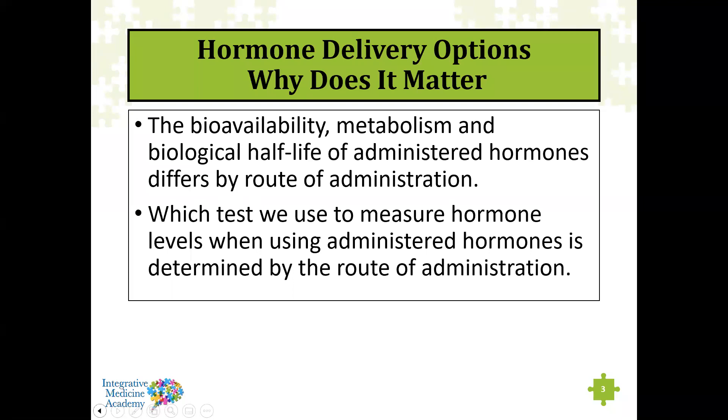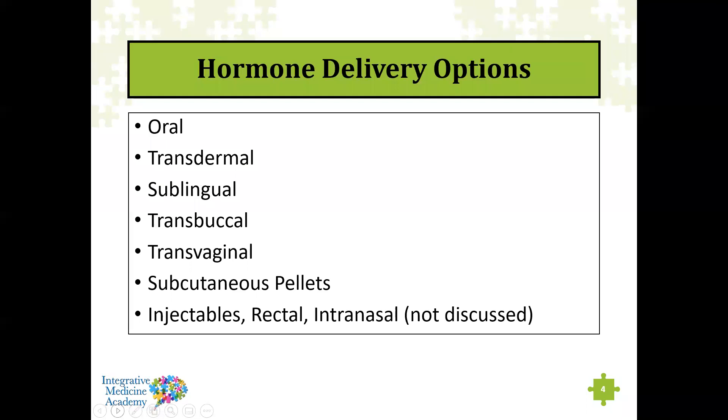I'm going to be speaking today about different hormone delivery options and why it matters, because there are a number of ways hormones can be administered. When we do any kind of objective follow-up while giving hormones — whether bioidentical, pharmaceutical, or synthetic — we need to know which test to use to monitor hormone levels, because the appropriate test is determined by how those hormones are administered.